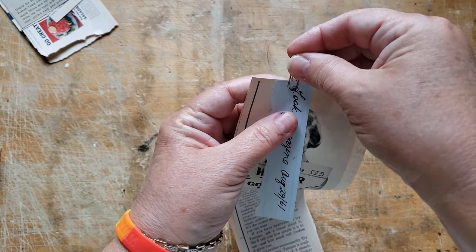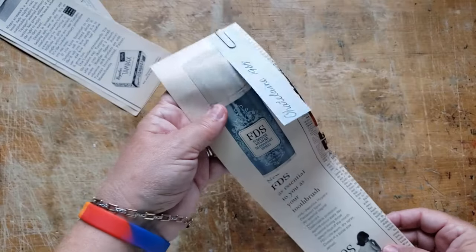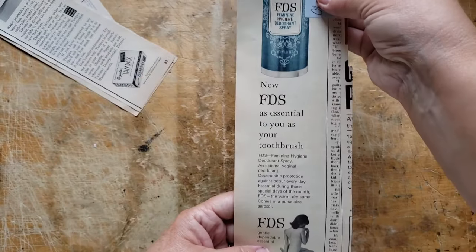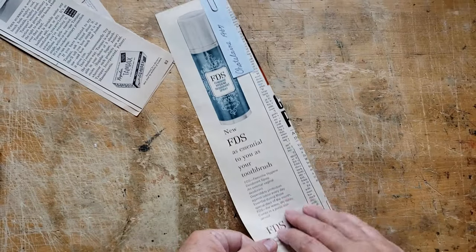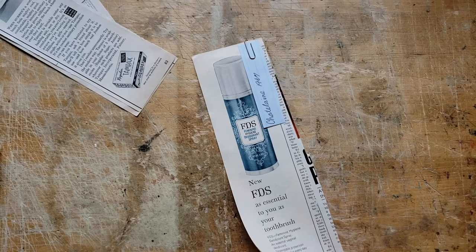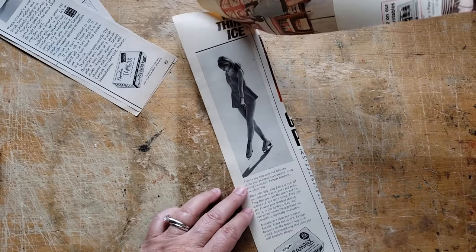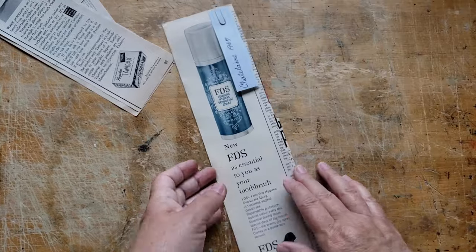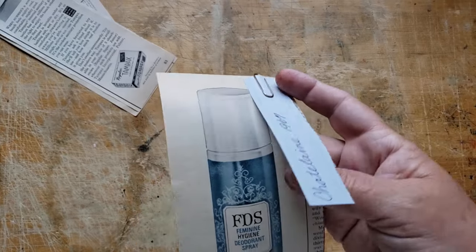I'm going to leave those together so I know the year and what they're from. Oh my goodness, my husband had to roll his eyes — you want that? Yes. FDS — 1967 FDS ad. And Tampax again. Awesome. I love it, I really love it.